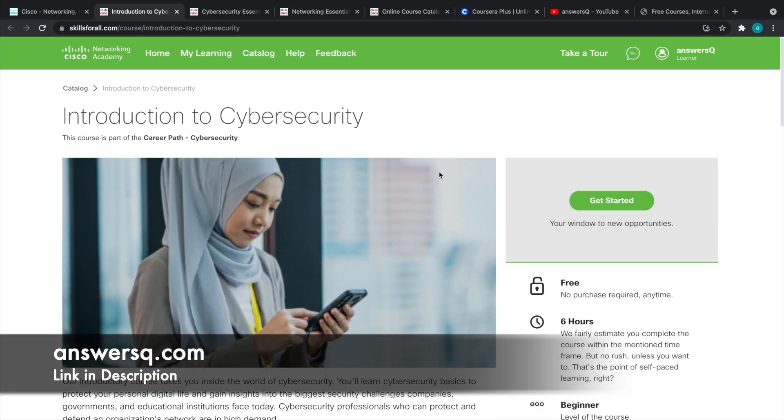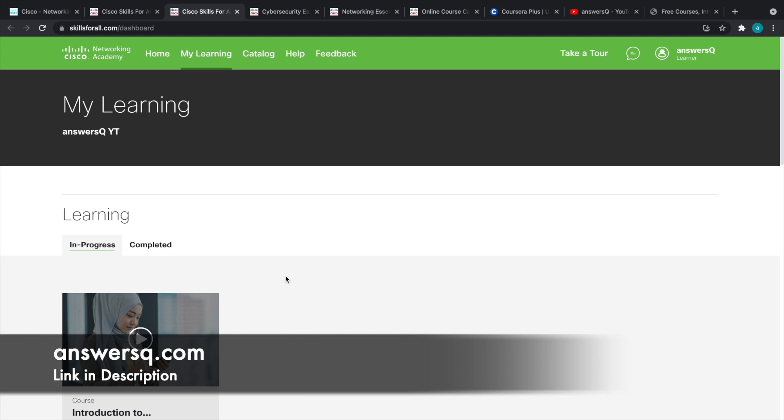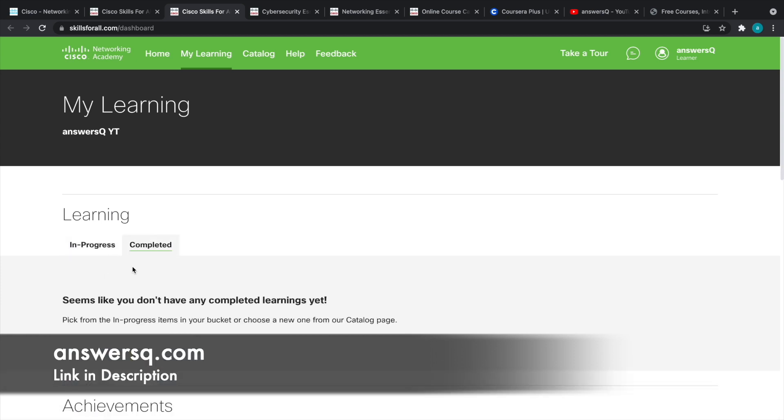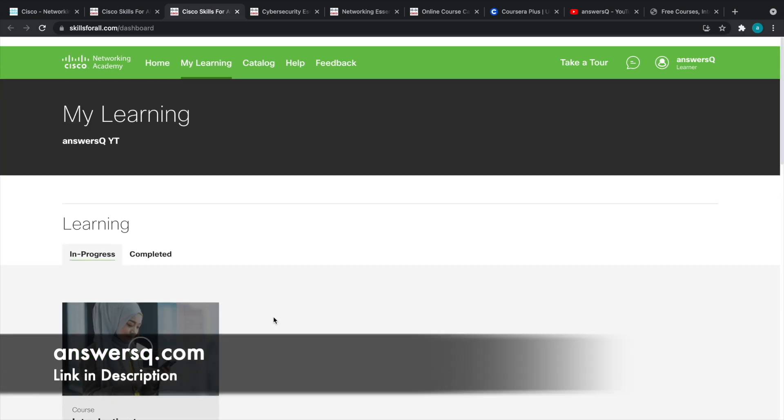Once logged into your account — you can see here it shows AnswerSQ — click on the Get Started button. That's it — you're now enrolled in Introduction to Cybersecurity. On the left side you can see all the course contents; go through them one by one. After completing the content, you'll take an assessment, and after passing it, you'll receive a badge. To find your badge, click on My Learning, go to the Completed tab, then scroll down to the Achievements section under the Awarded tab to get your course badges.